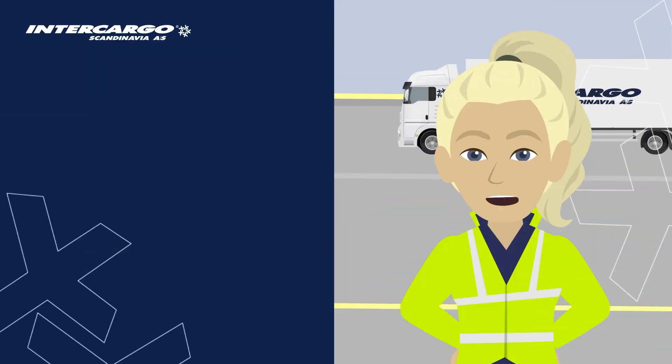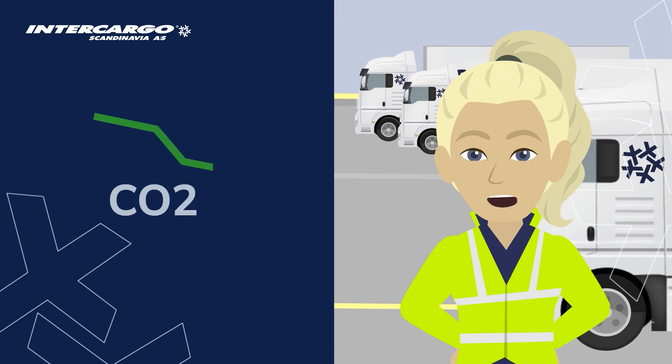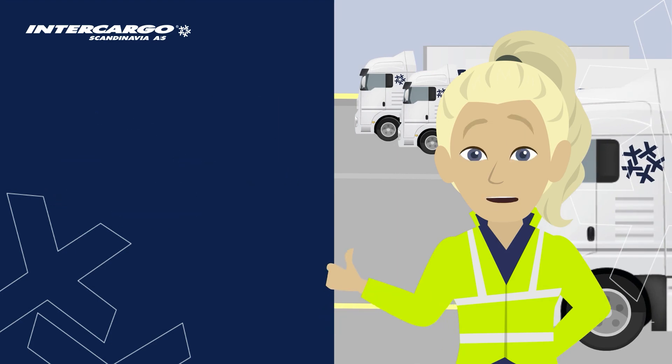If your company has a large volume and the desire to reduce your CO2 emissions with no additional costs, then please contact us at sales@intercargo-scandinavia.dk.